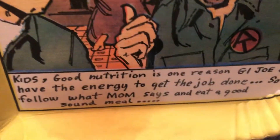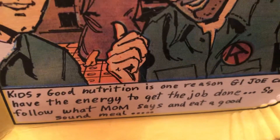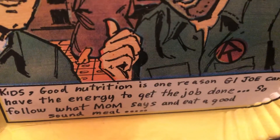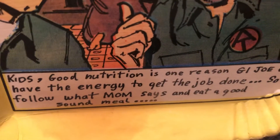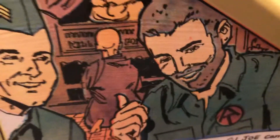They're back there — look at that. Kids, good nutrition is one reason G.I. Joe can have the energy to get the job done. So follow what Mom says and eat a good, sound meal. Look at that — they got the idol back. There he is.